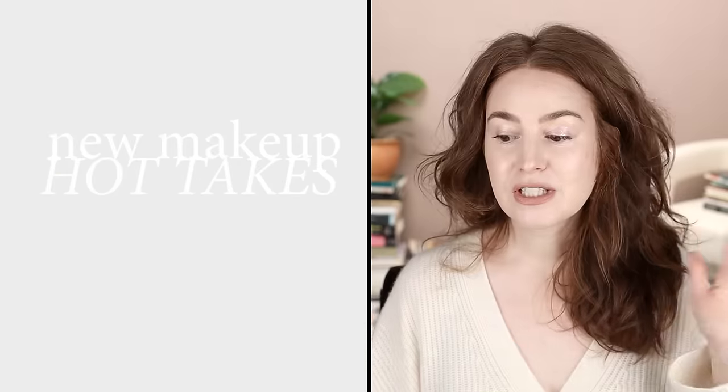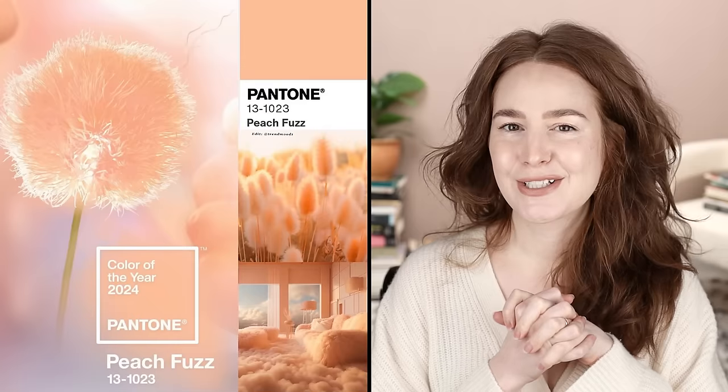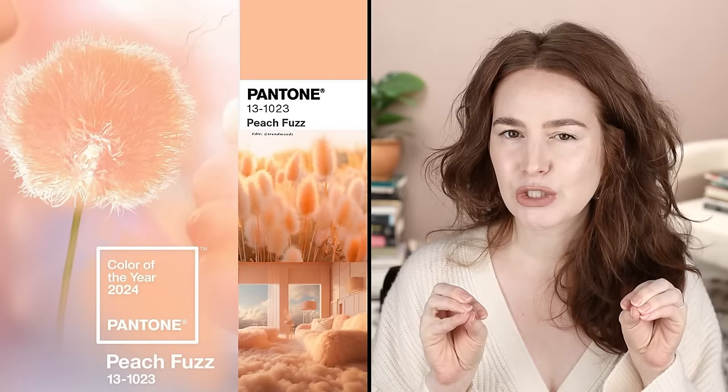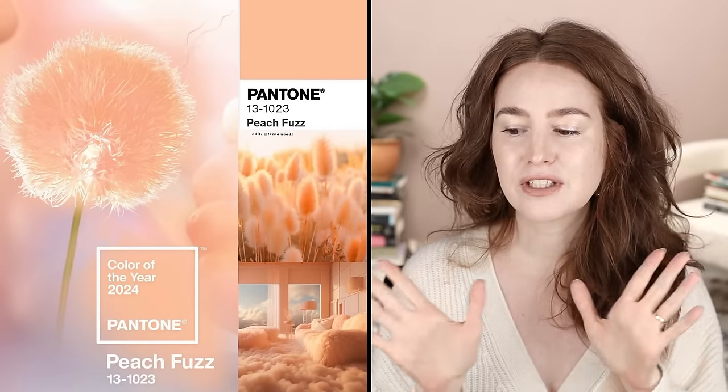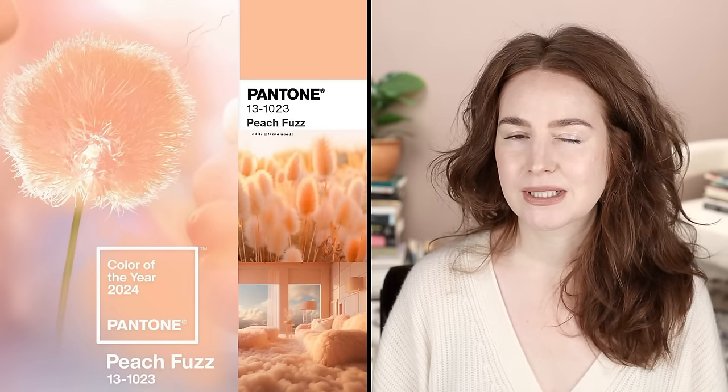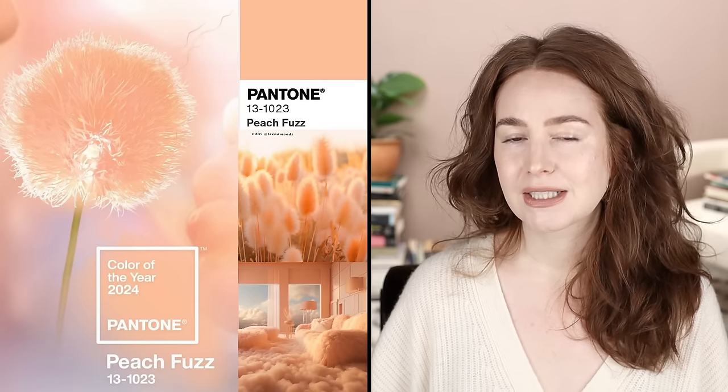First things first: the Pantone color of the year — Peach Fuzz. I'm a little bit torn. At first I was like yes, perfection, the dream — and then the more I looked at it the more it let me down in a couple of ways.